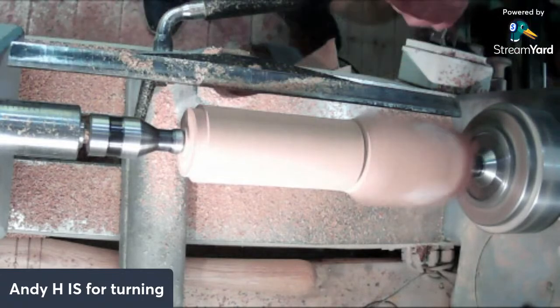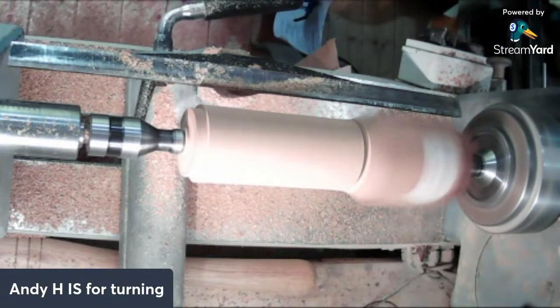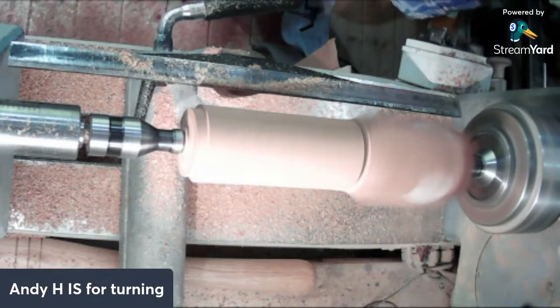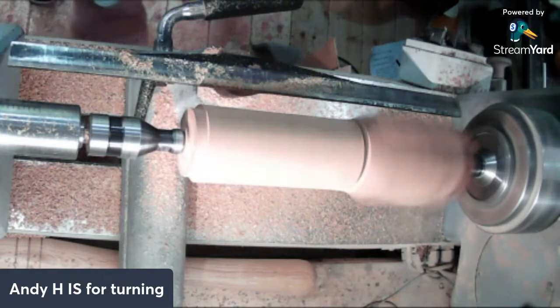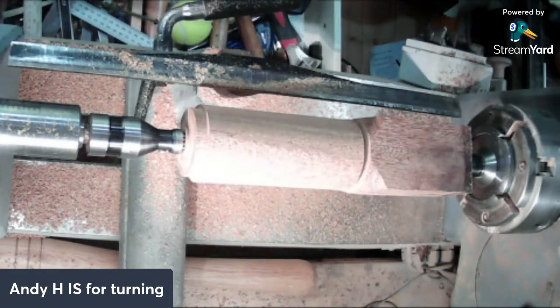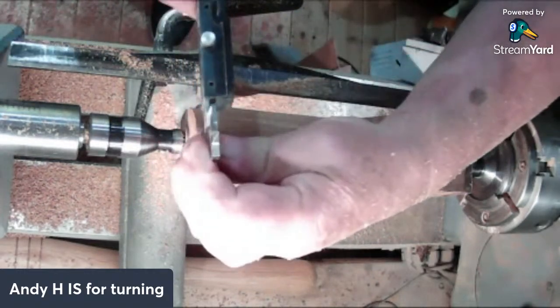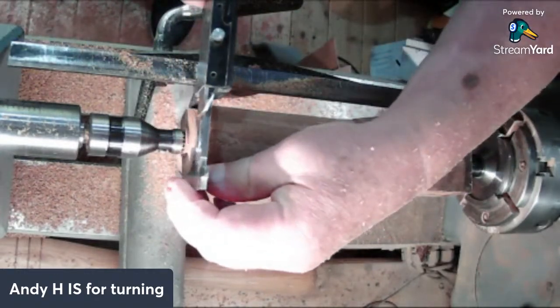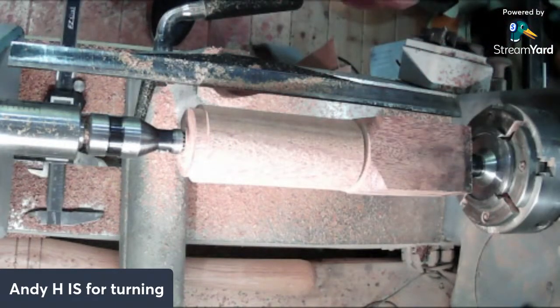Now I just need to establish what size I need to make it for the F jaws - 38. What have we got there? It's 43, take it down a bit more.